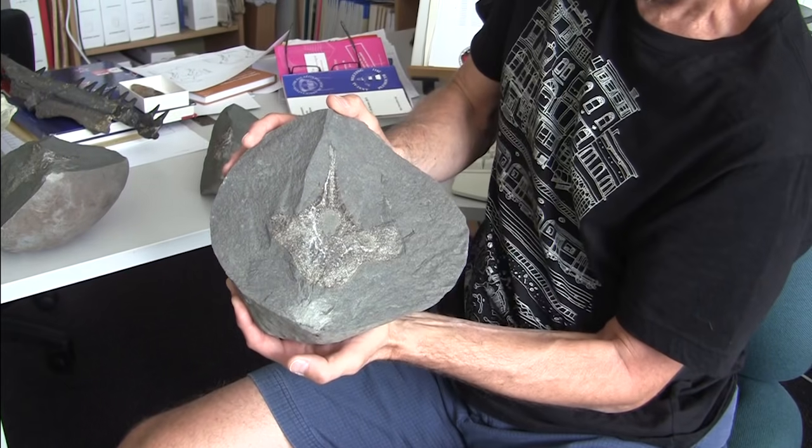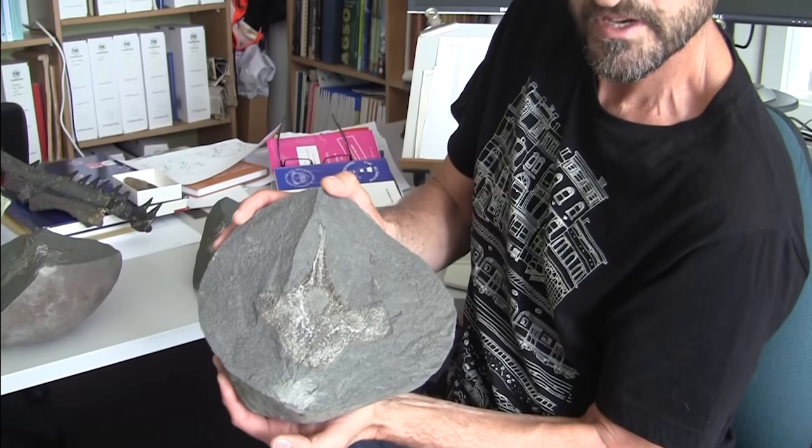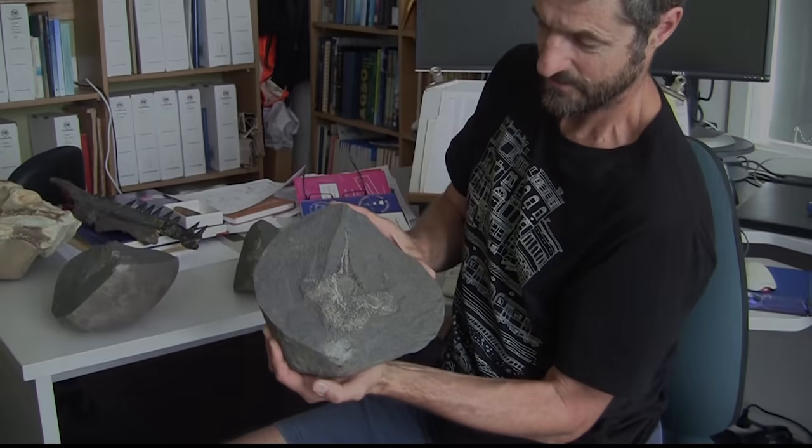We have no idea what this is. It's a curious bone — it looks different from the vertebrae of all the other fossils we've found. We're not yet sure what this is, and that's something we'll be trying to find out.